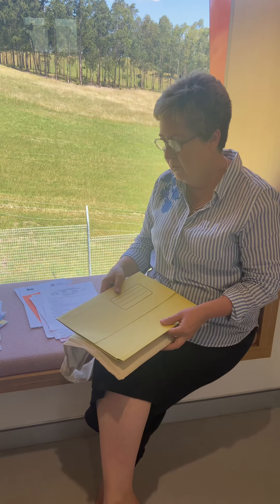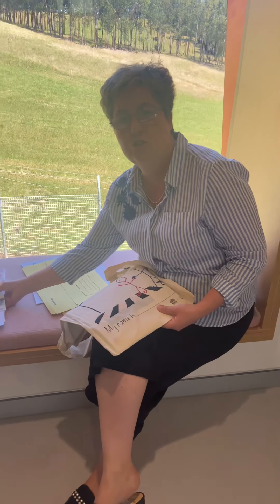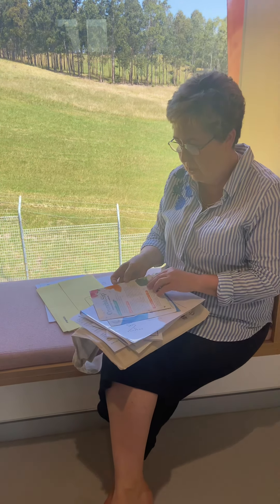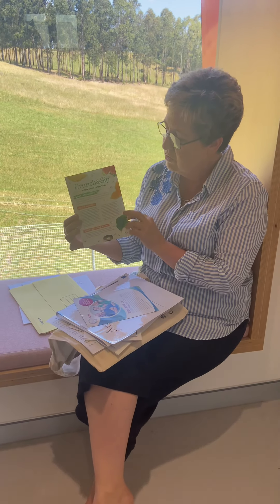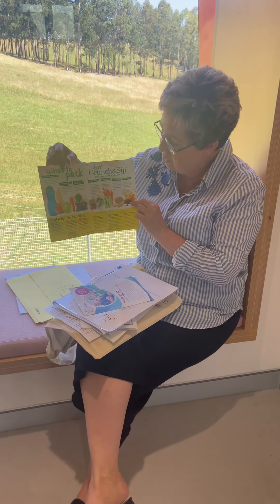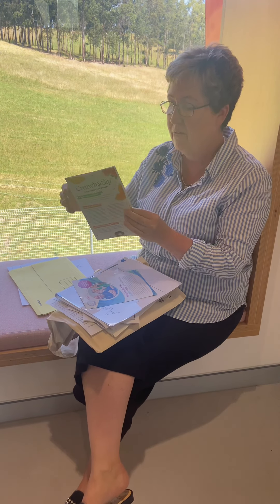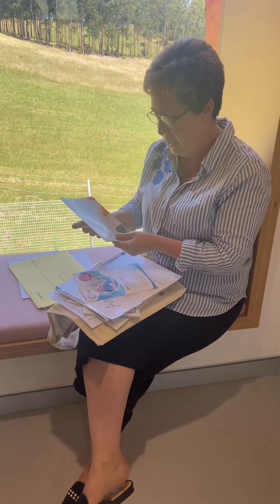Along with the forms we're asking you to return, there are also lots of different brochures we're sending home. This is a Crunch and Sip brochure — some information from New South Wales Health with guidelines on what should be in a healthy lunchbox, including packing fruit and vegetables, preferably fresh fruit and vegetables, and fresh water every day.